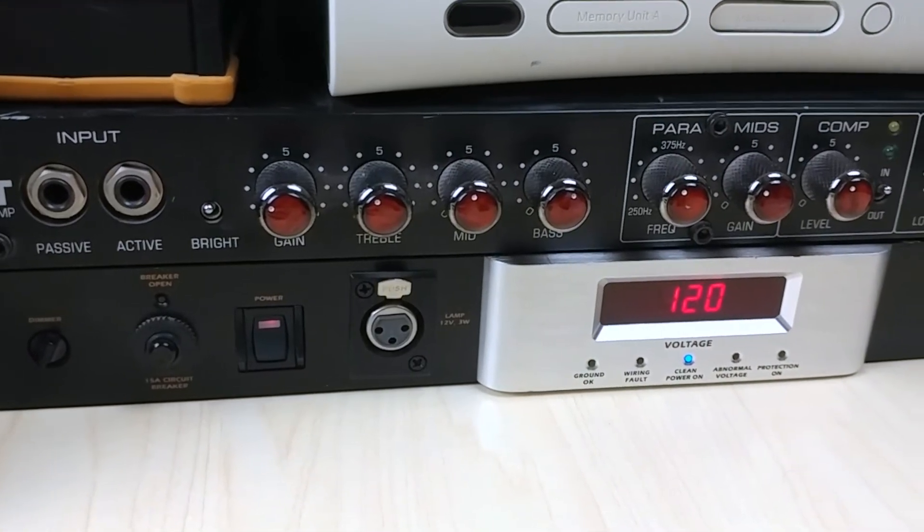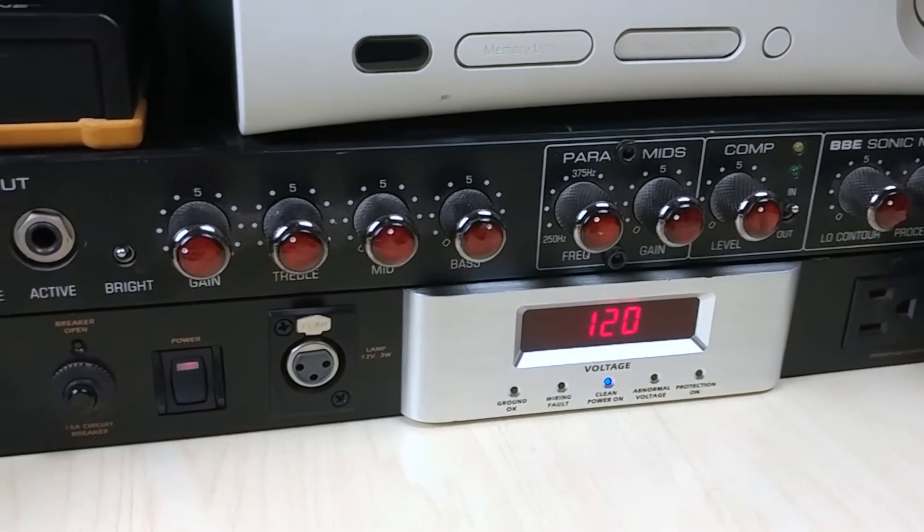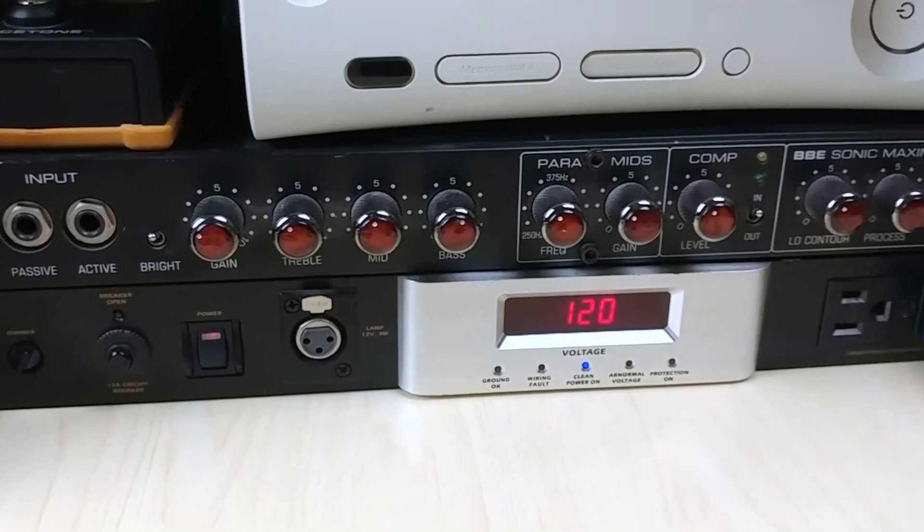Moving along we have the BBE BMAX-T, which is a tube bass preamp. Sometimes I use it for guitar too, not going to lie. And we're on top of another Monster power conditioner.